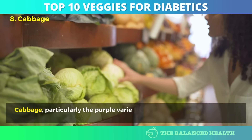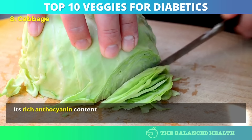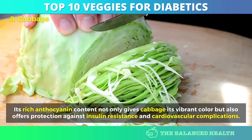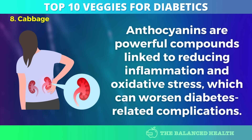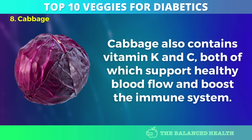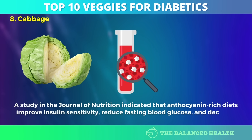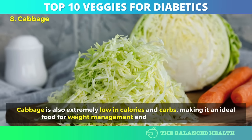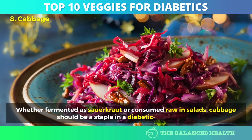Number 8: Cabbage. Cabbage, particularly the purple variety, is a diabetic-friendly vegetable packed with fiber and antioxidants. Its rich anthocyanin content not only gives cabbage its vibrant color, but also offers protection against insulin resistance and cardiovascular complications. Anthocyanins are powerful compounds linked to reducing inflammation and oxidative stress, which can worsen diabetes-related complications. Cabbage also contains vitamins K and C, both of which support healthy blood flow and boost the immune system. A study in the Journal of Nutrition indicated that anthocyanin-rich diets improve insulin sensitivity, reduce fasting blood glucose, and decrease harmful cholesterol levels. Cabbage is extremely low in calories and carbs, making it ideal for weight management. Whether fermented as sauerkraut or consumed raw in salads, cabbage should be a staple in a diabetic-friendly diet.